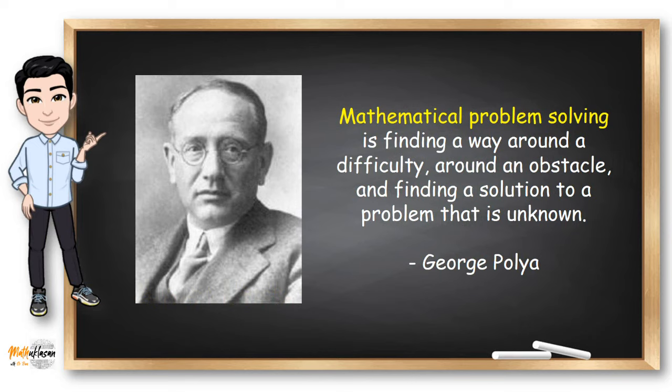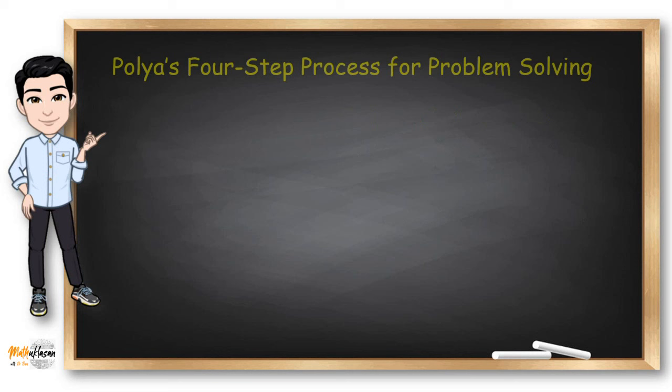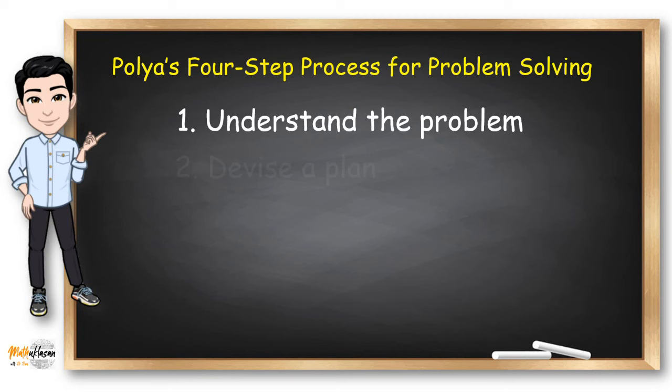One of these contributions is the four-step process for problem solving. It includes understanding the problem, devising a plan, carrying out the plan, and looking back.